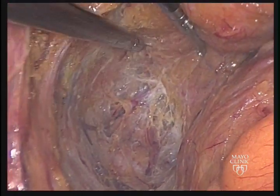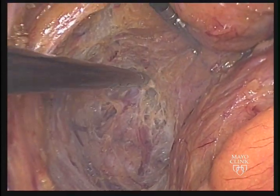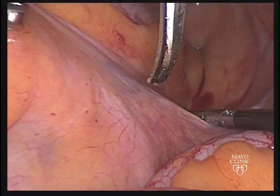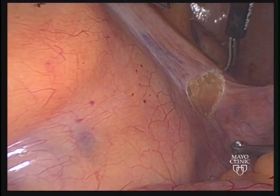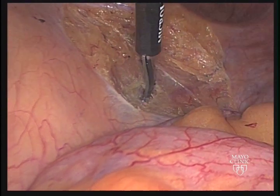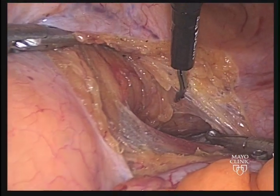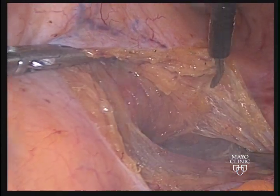Here one can see the curve of the coccyx sweeping anteriorly as the posterior dissection proceeds. Attention is then turned to the right and the right ureter is identified. The rectum is retracted cephalad and towards the left, allowing for tension on the right pararectal tissues. The right pararectal peritoneum is then scored and the presacral space entered, joining the dissection with that already performed from the left. Here one can see the previous dissection from the left and posteriorly as it's been joined with the right sided dissection.